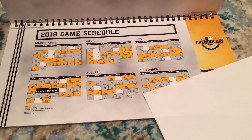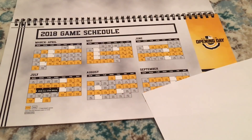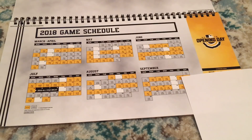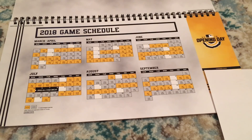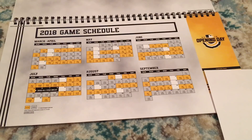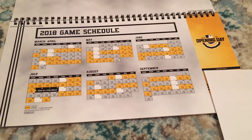Here is the first look — I have to keep it covered because on the right-hand side is my Opening Day ticket, which has a pretty sleek design with the Opening Day logo. To the left is the 2018 game schedule.